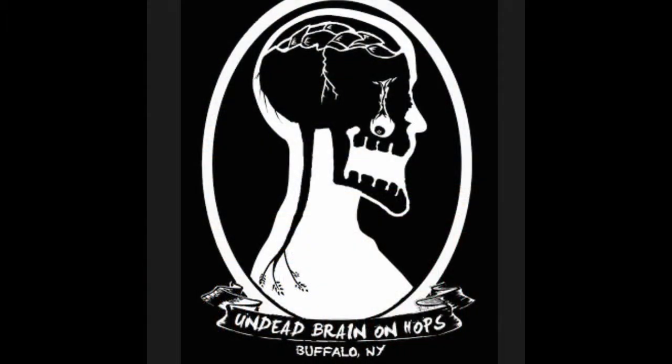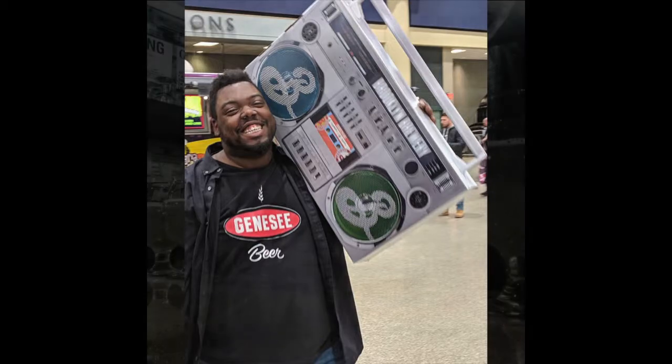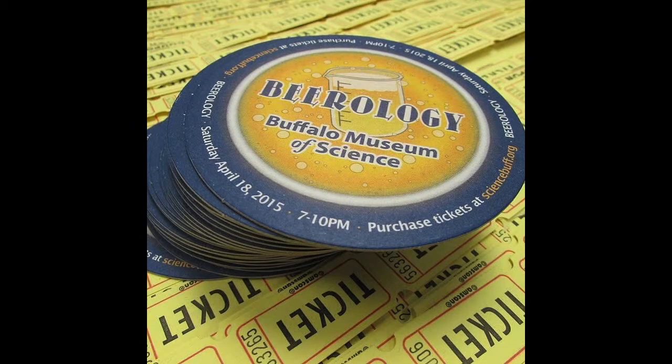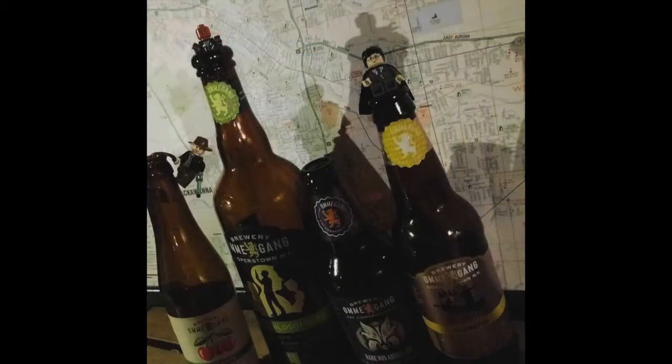How exciting is it to be part of this emerging beer scene in Buffalo? I moved from Maryland, and coming back, the beer culture has just exploded since 2012 — you guys and a whole bunch of others just opened up. In my mind, the reinvigoration of the beer scene here probably started with Community Beer Works — they opened in 2012, right when I left. Bad timing on my part!